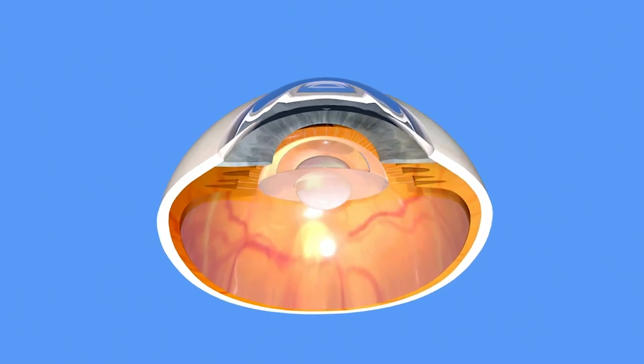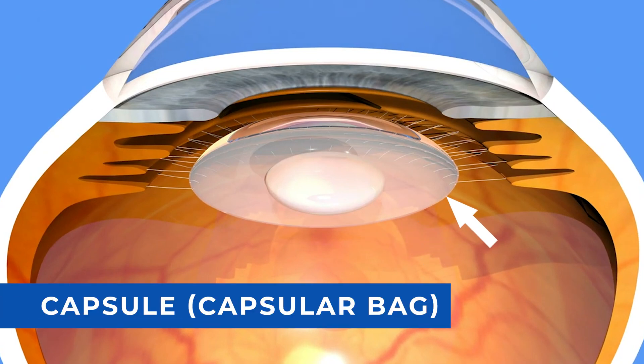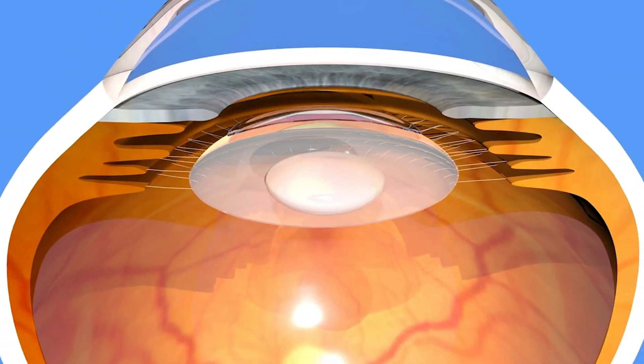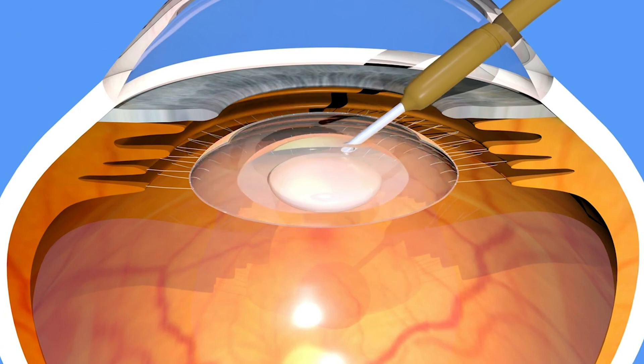Now, that crystalline lens actually sits in a bag — we all have a bag that it sits in called the capsule or the capsular bag. In order to do the cataract surgery, they'll dilate your eyes to get the color part out of the way, and they actually peel a small opening in the front of that bag, where they put their instruments in to break up the crystalline lens into smaller pieces and then suck those pieces out.